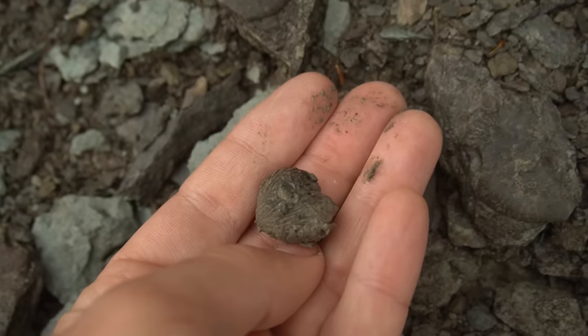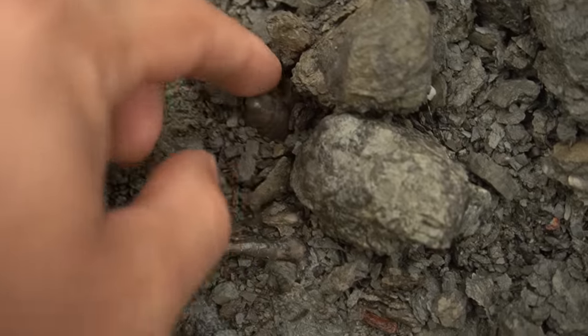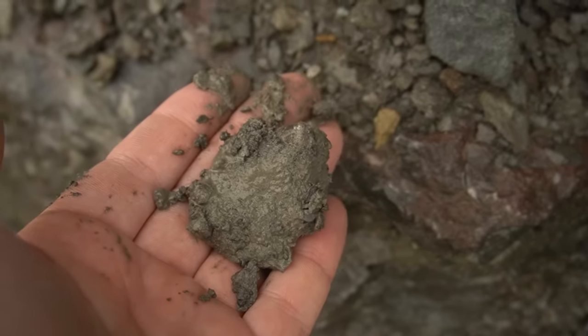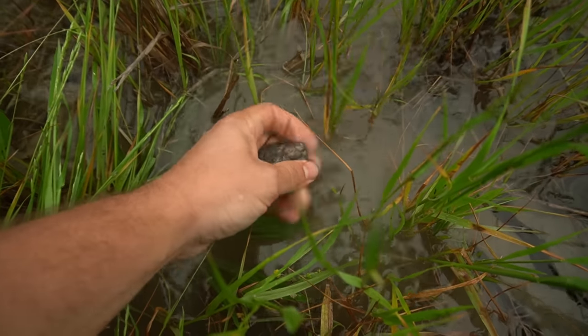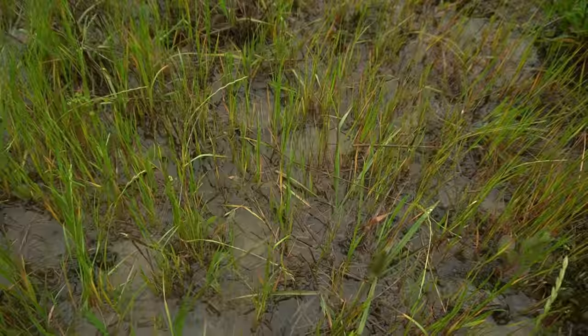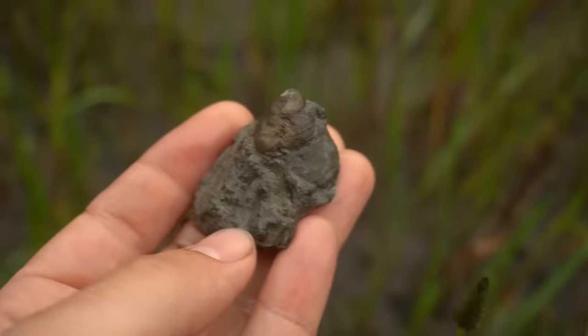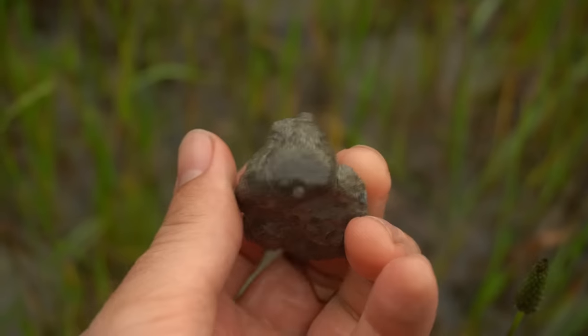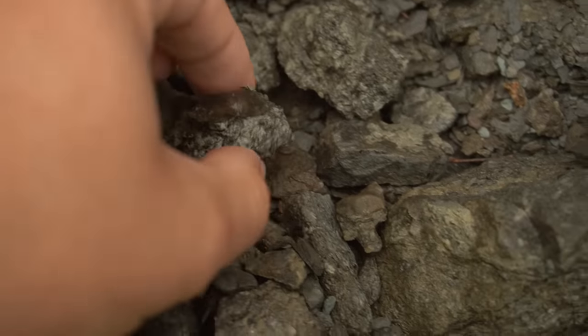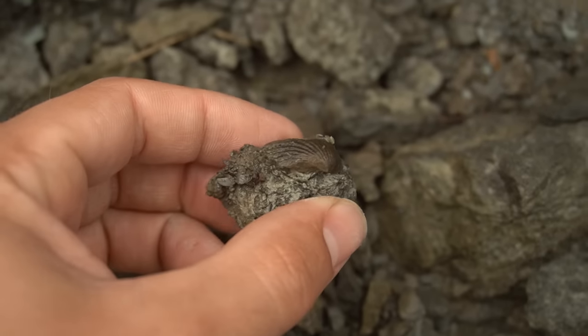Beautiful little guy. There's a little gastropod hiding down there. Oh, is this a big one? It's attached to a rock — got to get that washed off and take a better look at it. This is officially the biggest gastropod I've found out here. Look at that thing — that's a big one. Wow, I didn't know they would get that big. Check out that little cutie, attached to some matrix. That's cool. I like that a whole lot.